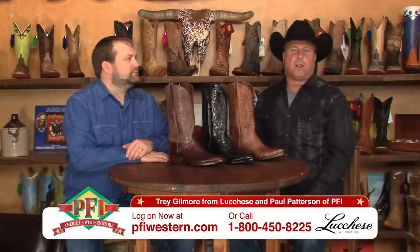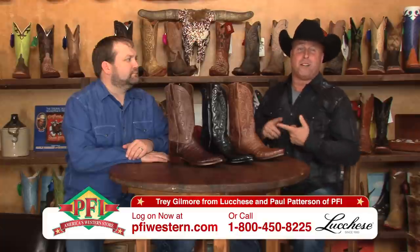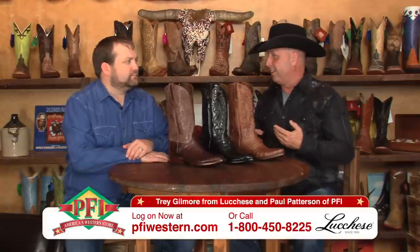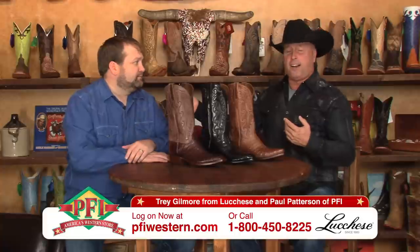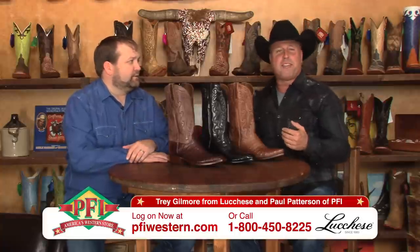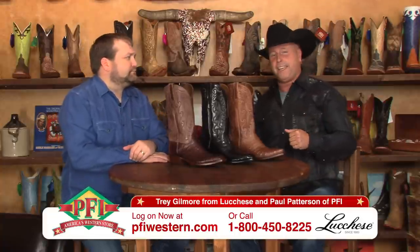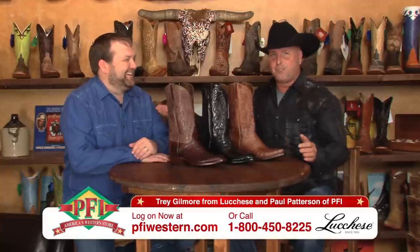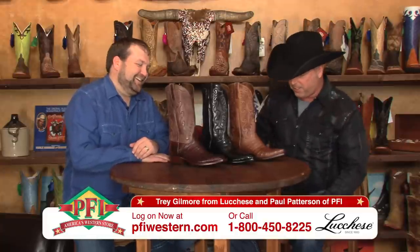When you hear the name Lucchese Boot Company, you think about presidents, you think about movie stars like John Wayne. Name me a few — Gene Autry, Roy Rogers. Some of the most famous ones in the world. And with us today, we got another famous one: Mr. Classic himself, Mr. Lucchese — Trey Gilmore joins us on the show.